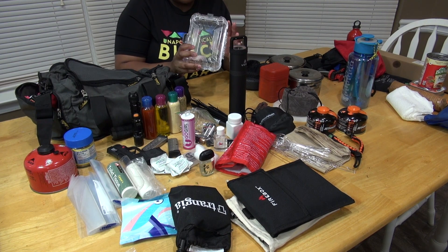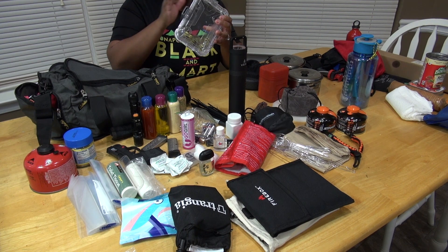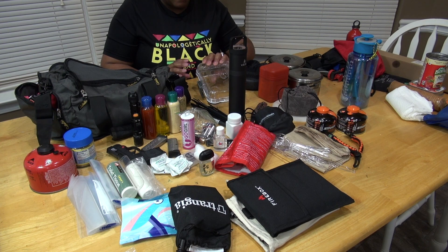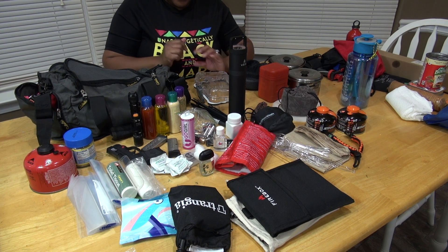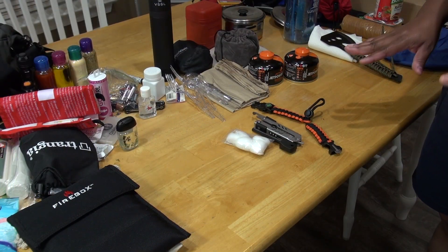We also have a little empty container that you can hook onto your bag — it's light. You can put a few things in here, anything you want, nothing specific. Anything you want to compact you can put right in here.